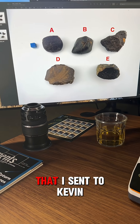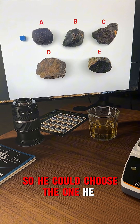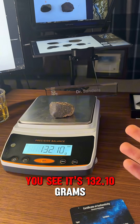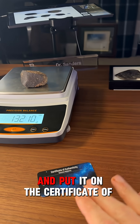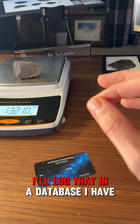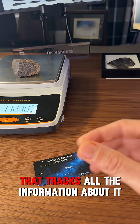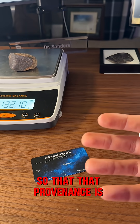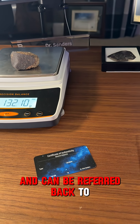Here's the image of those stones that I sent to Kevin so he could choose the one he wanted. I've got stone E here on my scale - you see it's 132.10 grams. I'll take that information and put it on the certificate of authenticity that will come with the stone. I'll log that in a database I have that tracks all the information about it and where it went to, so that that provenance is trackable and provable and can be referred back to should need be later.